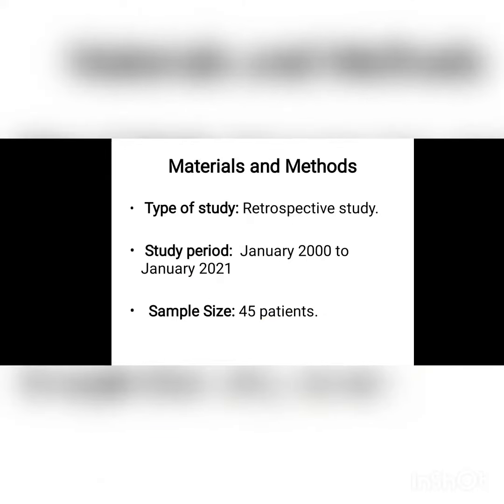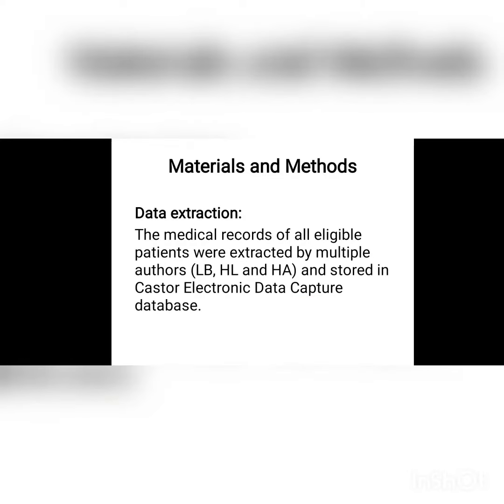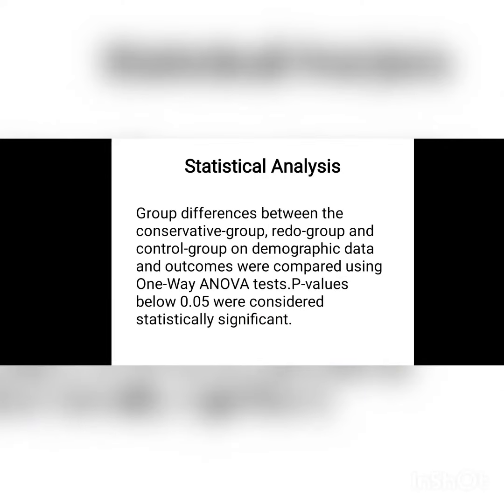In those cases, we first perform a stoma or colostomy, and simultaneously we perform histopathology for next-stage operation planning. The second-stage operation, in most cases, is a transanal pull-through. Then, after six months or in a favorable situation, we proceed with colostomy closure.